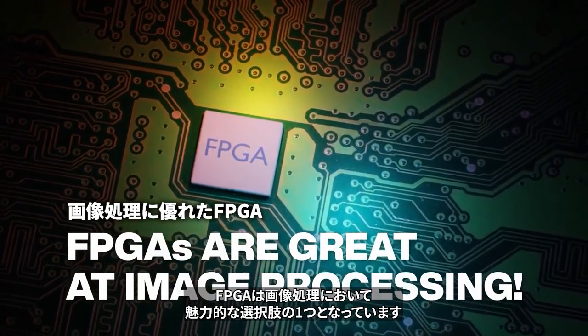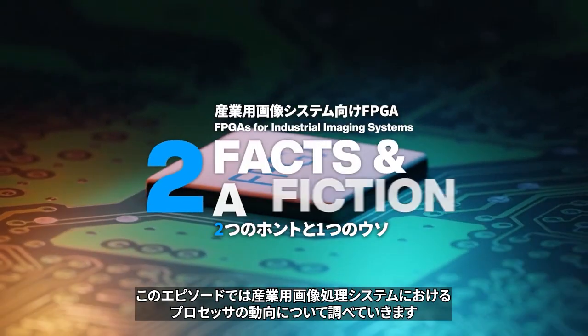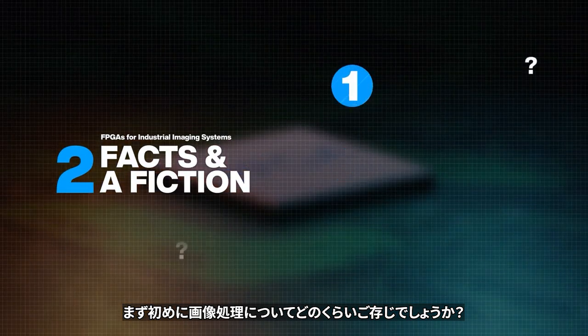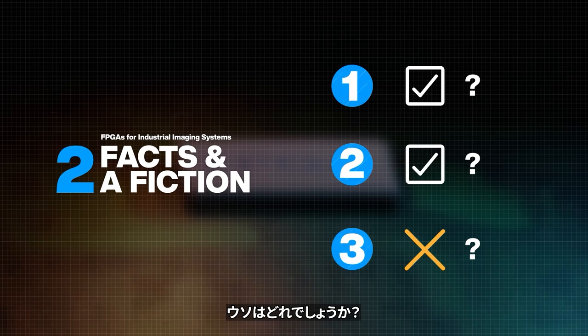FPGAs have become an attractive option for image processing. In this episode, we'll examine processor trends in industrial imaging systems. But first, how much do you know about image processors? Here are three statements. Only two of them are facts — can you spot the fiction?